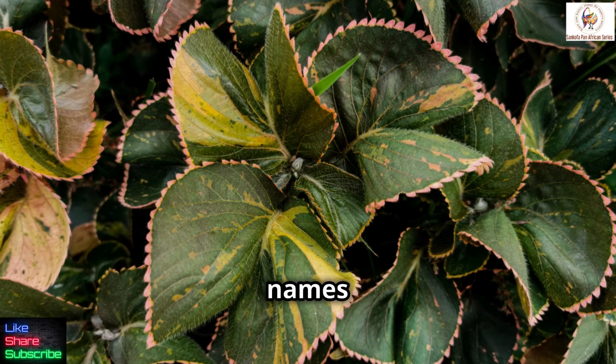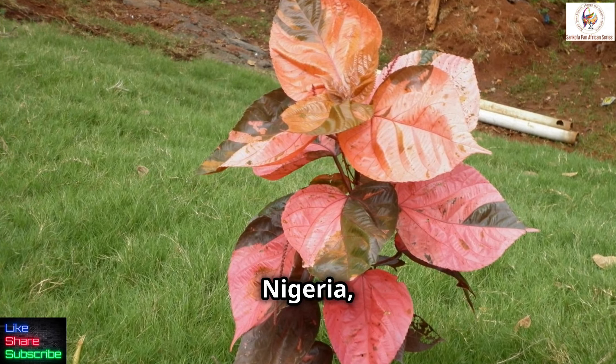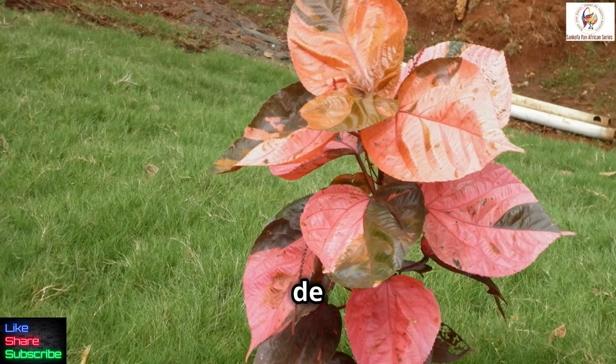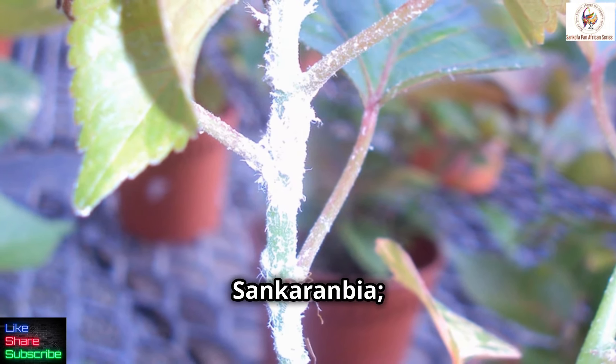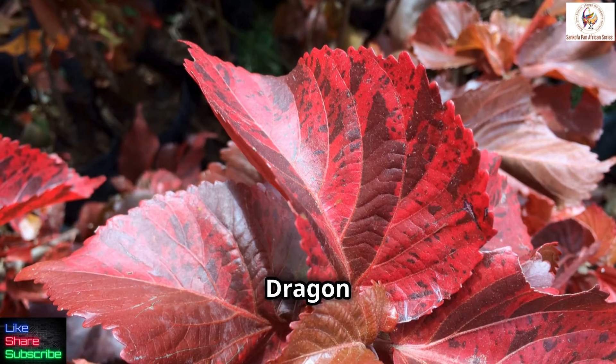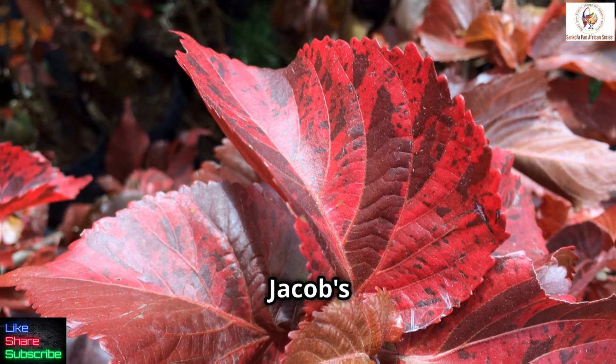It goes by various names depending on the location. In Nigeria, it's called Obo de Ogede. In Ghana, Sankarambia. In Jamaica, Fire Dragon Plant. And in Trinidad and Tobago, Jacob's Coat.